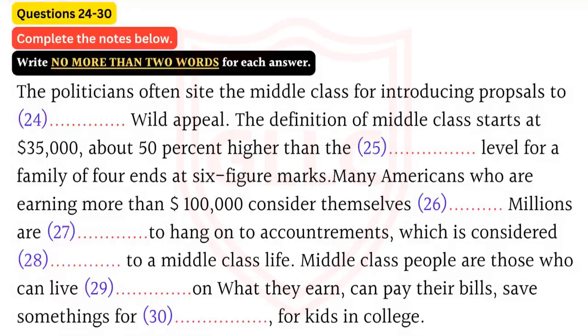Mr. Obama told Congress and the public that still, regardless of their income, most Americans identify as middle class. The term itself is so amorphous that politicians often cite the group to engender wider appeal. The definition here starts at $35,000, which is about 50% higher than the official poverty level for a family of four, and ends at the six-figure mark. Although many Americans in households making more than $100,000 consider themselves middle class, particularly those in expensive regions like the Northeast and Pacific Coast, they have substantially more money than most people.